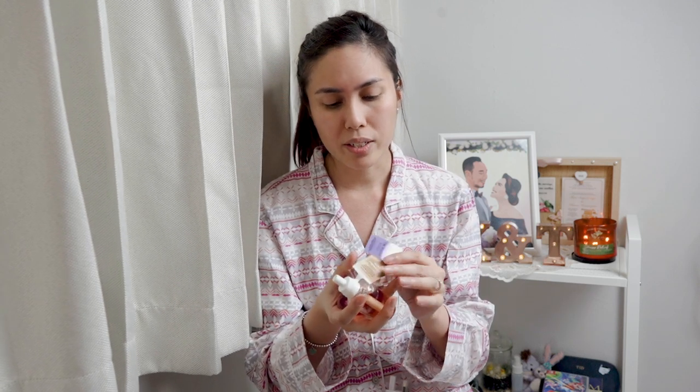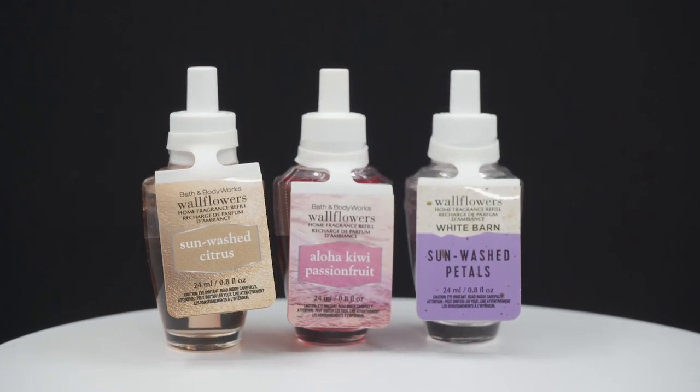The last few items from Bath and Body Works are a wall plug — I already had the plug in my stash but didn't have the right one to go with it. Because there was a promotion — buy three get one free — I also picked up more bulb scents. The three bulbs I got are called Sunwash Petals, Sunwash Citrus, and Aloha Kiwi Passion Fruit, which is the same scent as the candle I mentioned earlier.